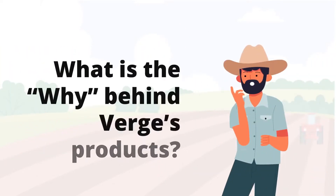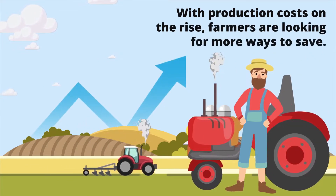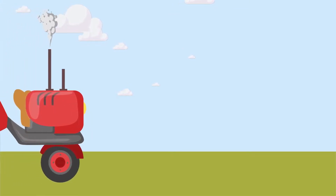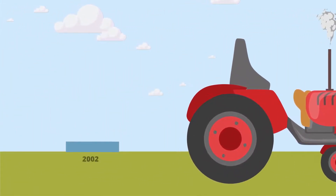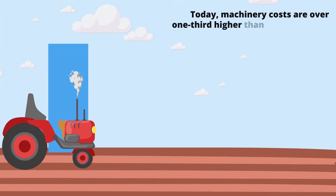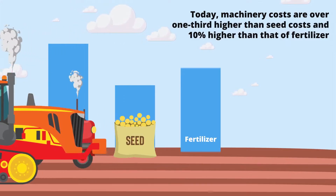What is the why behind Verge's products? With production costs on the rise, farmers are looking for more ways to save. Machinery costs in particular have climbed faster than all other production factors, rising steadily at 3.3% annually for the last two decades. Today, machinery costs are over one-third higher than seed costs and 10% higher than that of fertilizer.